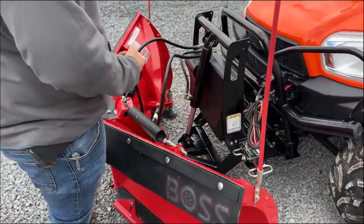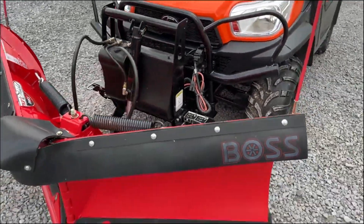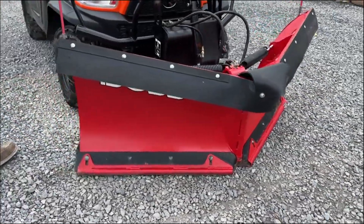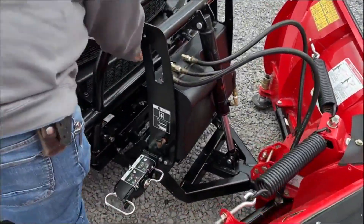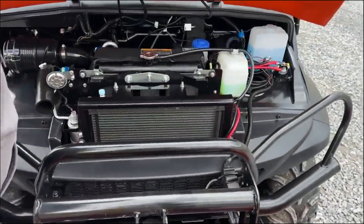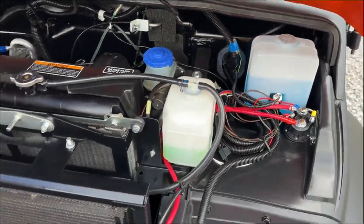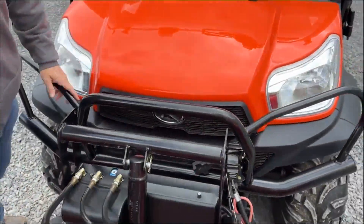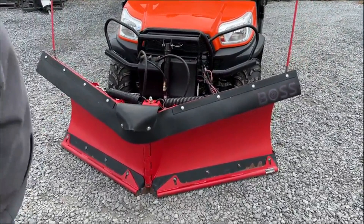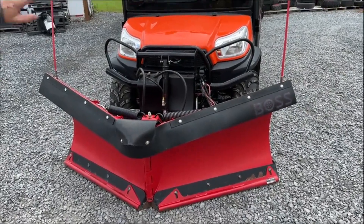This is a quick-mount style setup, so you can literally pull two pins, drop your drop leg, and have this unit off the UTV in a very timely manner. Very easy to put on and off — I've actually owned several of these myself. They are a very, very nice snow plow. Everything underneath is as clean as a pin. Radiators are up there. The blade also has the front snow deflector on it, which is an option. This whole unit speaks for itself.